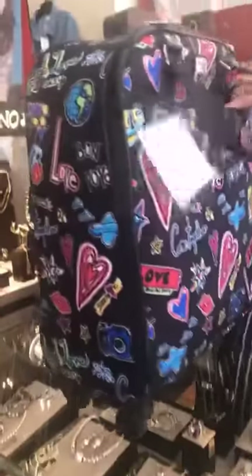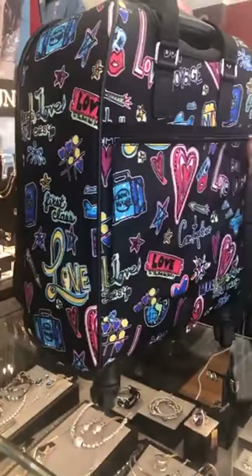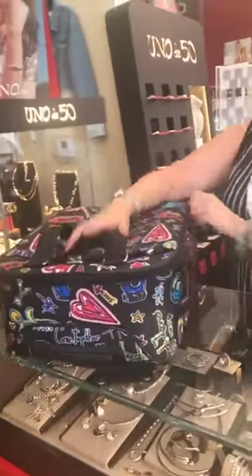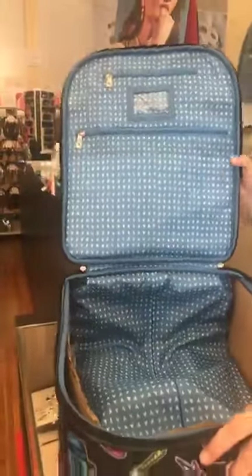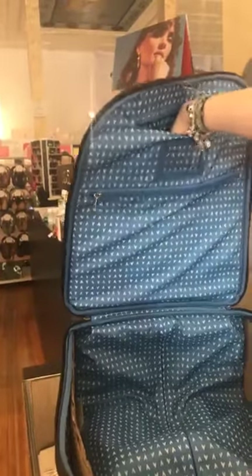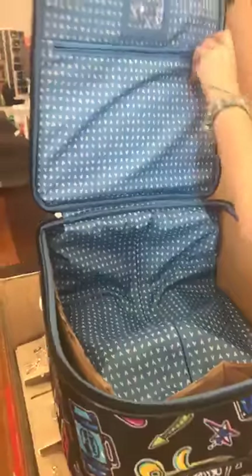It does have a really nice big pocket here in the front with a zipper. And it also has another nice big pocket on the back. I haven't even looked at the inside so we're going to look inside together. This one opens a little bit differently — it opens nice and wide. There's a luggage tag there, and here's a nice little pocket, and another nice pocket.